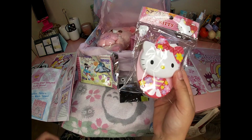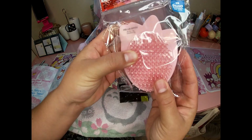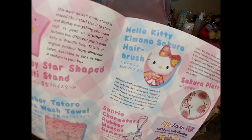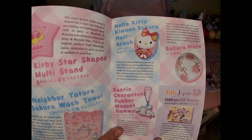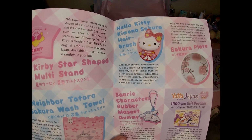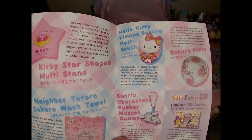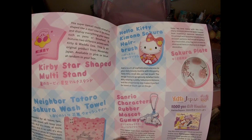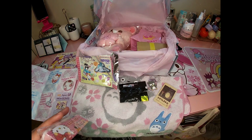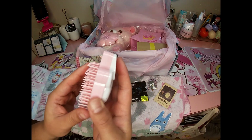Oh, hello kitty hair brush! It's the Hello Kitty Kimono Sakura Hair Brush — add a touch of sophisticated cuteness to your daily beauty routine with this pretty Hello Kitty small die-cut hair brush. The design features Hello Kitty wearing a sakura print kimono, and the small handy size makes it perfect for travel or touch-ups on the go. Very cute!